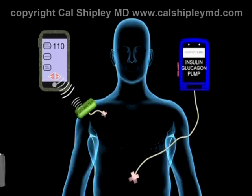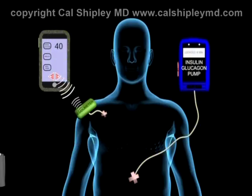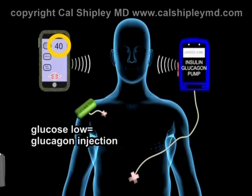If the reported blood glucose level is above the normal range, then the smartphone-based software program wirelessly messages the insulin-glucagon module and instructs it to inject insulin. If the reported blood glucose level is below the normal range, then the software program instructs the insulin-glucagon module to inject a dose of glucagon.